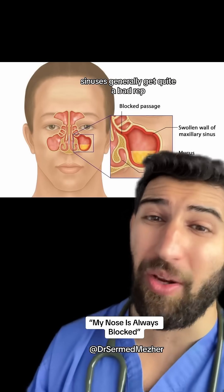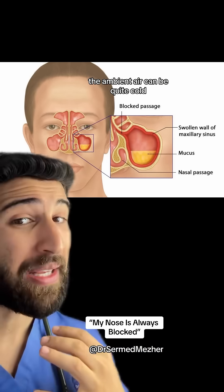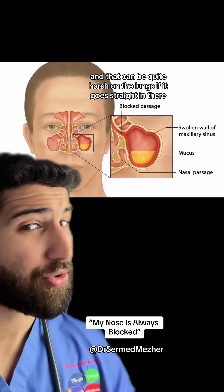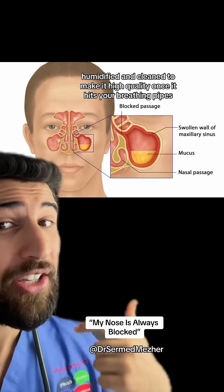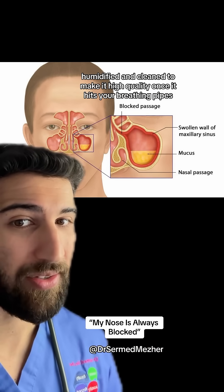Sinuses generally get quite a bad rep, but these head holes were put there for a reason. The ambient air can be quite cold, dry, and full of allergens, which could be quite harsh on the lungs if it goes straight in there. So when it takes an alternative route through the sinuses, it's warmed, humidified, and cleaned to make it higher quality once it hits your breathing pipes.